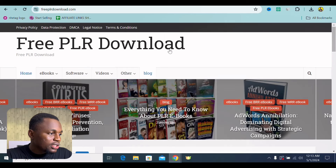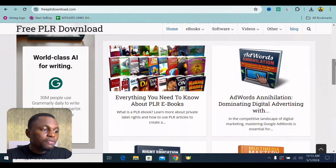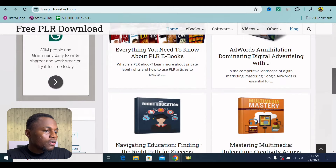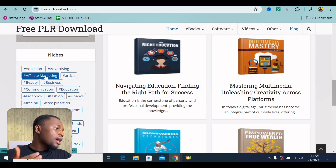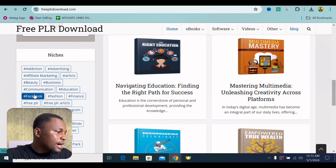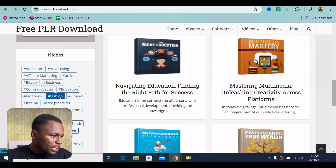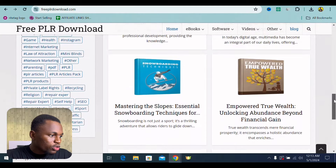The first thing I want you to do is to come onto this site called preplrdownloads.com. All I want you to do is simple — you can download free e-books that you can use for your CPA marketing. There are lots of them right here. Under the niches, we have addiction, advertising, affiliate marketing, articles, beauty, business, communication, education, Facebook, fashion, finance — a lot of niches right here that we can go onto.